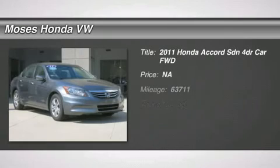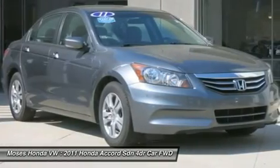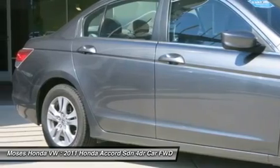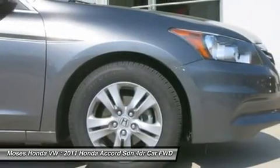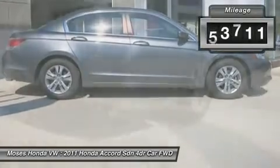You'll love this 2011 Honda Accord SDN. This is a car you'll want to take home. With 63,711 miles, it features automatic transmission and an exterior color of polished metal metallic. Call us and be the first to open the car door today.